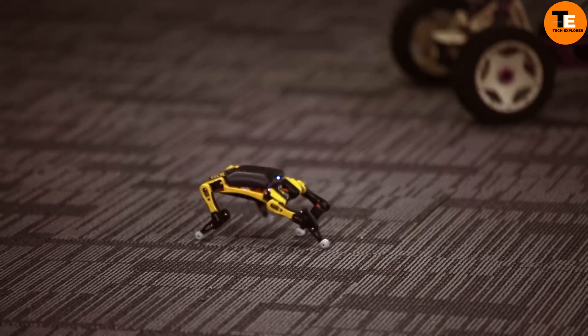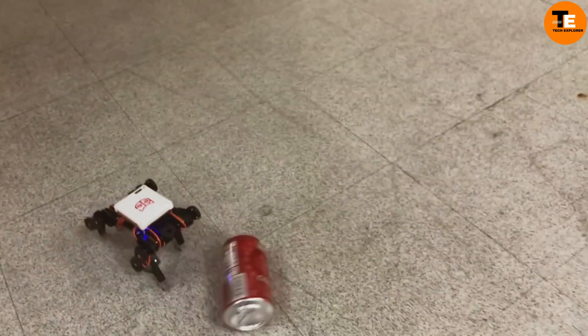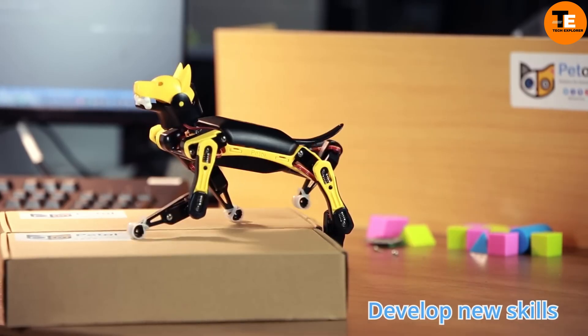With features like a rechargeable battery pack, Wi-Fi and Bluetooth connectivity, and eight servos for movement, the Petoi Bittle is a gateway to aerial robotics and IoT exploration.